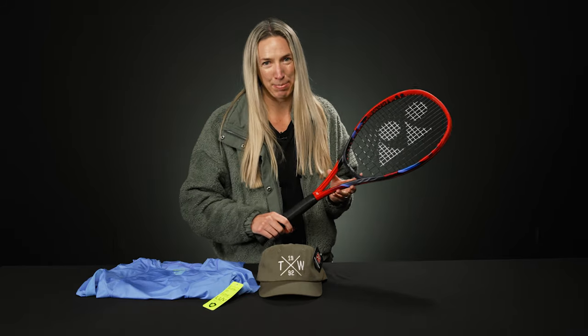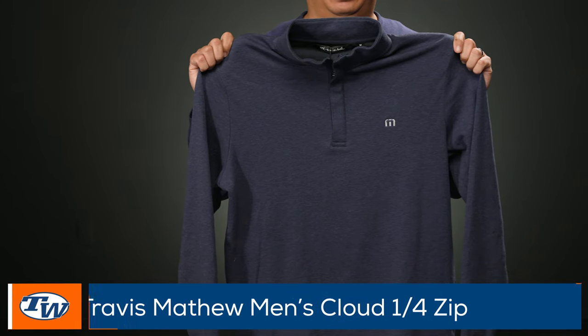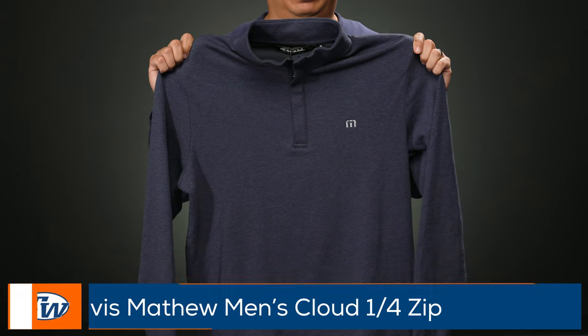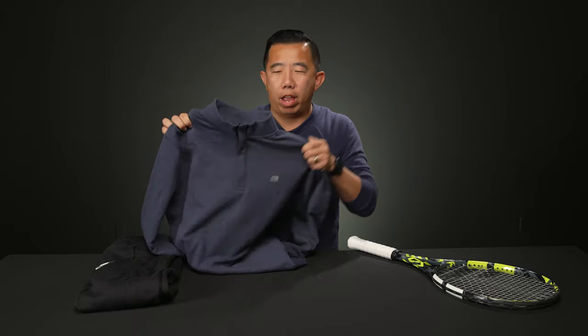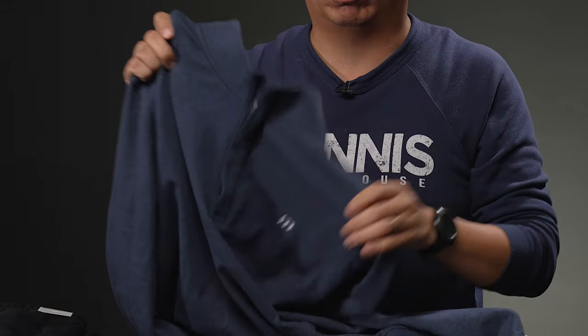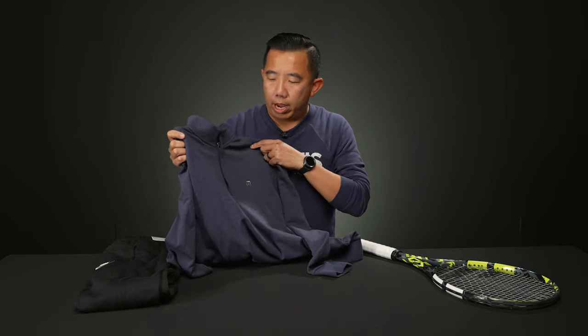Thanks Brittany! I'm Jason, and my first pick is this Travis Matthew Dream quarter zip. People who know me know I love a good quarter zip — they look really stylish and are easier on and off. This one from Travis Matthew is super comfortable and fleece-lined, so it will keep you warm. Great for wearing to the court or off the court with a pair of jeans. Travis Matthew has a lot of great stuff, so make sure to check them out — great for gifts.